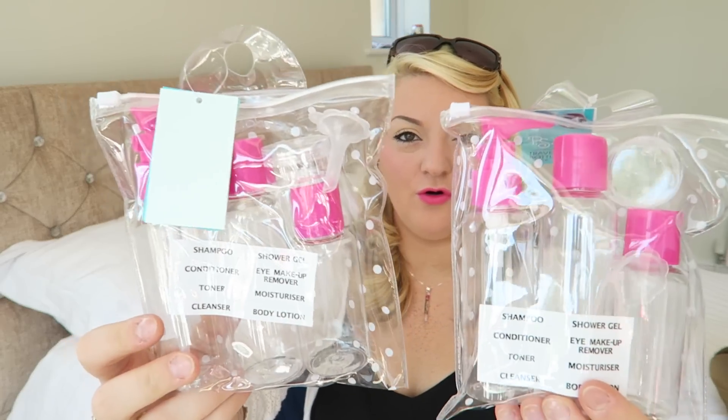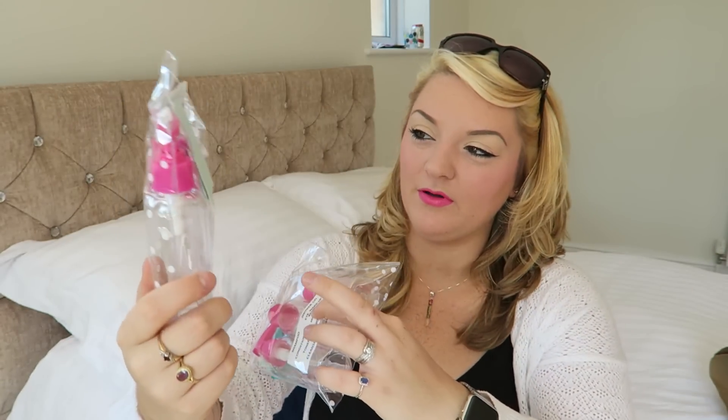Then I got something really exciting — travel bottles! We are hoping to get away at some point, but it's very difficult at the moment. These are a pound for three bottles and a little tub, which I think is really good. A very similar set in Asda is £5, so these are a bargain.